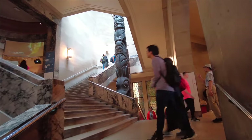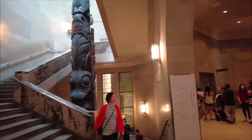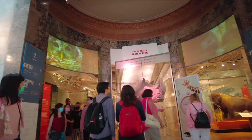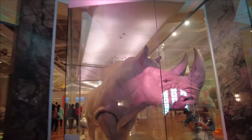This museum is absolutely massive — there's four other levels of galleries to explore, and I have the feeling we're not going to be able to do it all today. One thing I always enjoy though: I want to go up to the second level here, which is the natural history area. We definitely need to check that out.